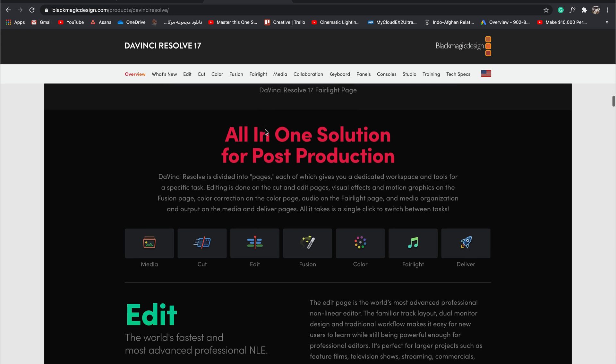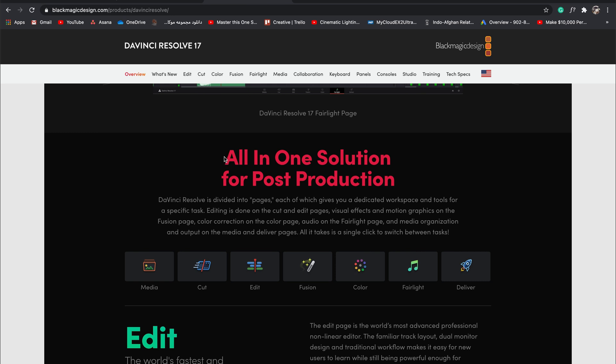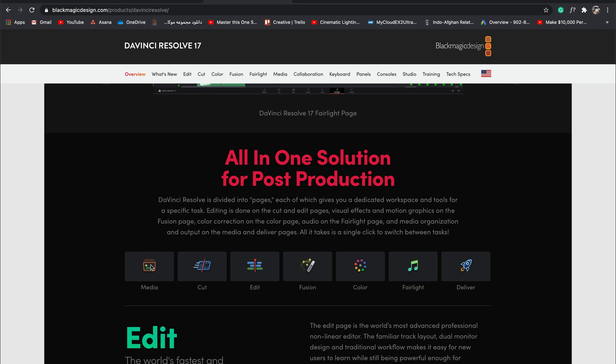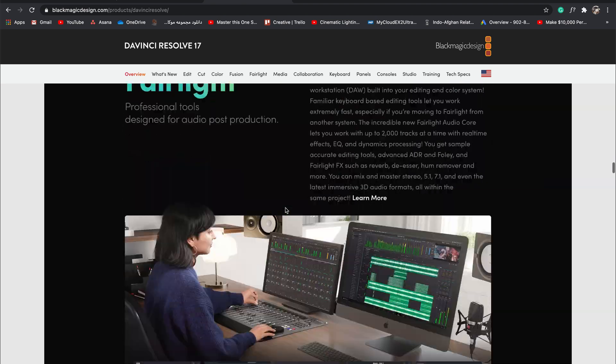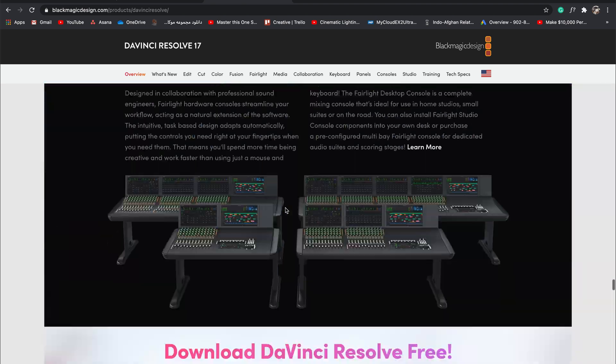As you can see on the DaVinci Resolve website, they have mentioned it's all in one solution for post-production. It means you have everything in one software — editing, VFX, color grading, audio editing, and delivery, like media encoder — all in just one software, which will cost you only 295 bucks.